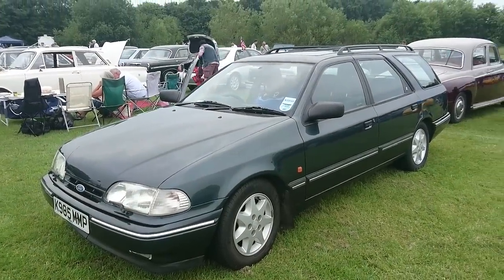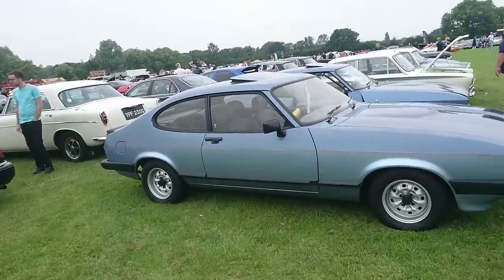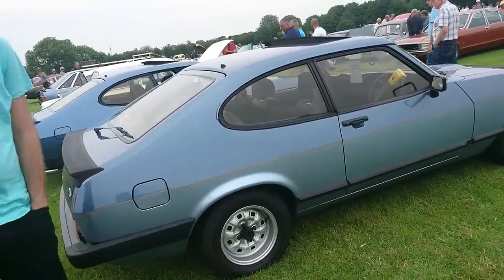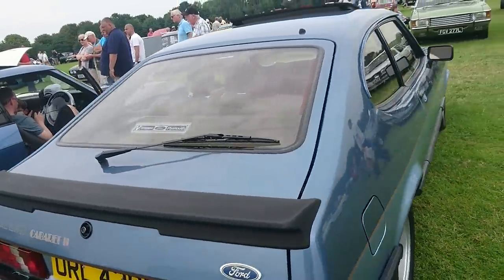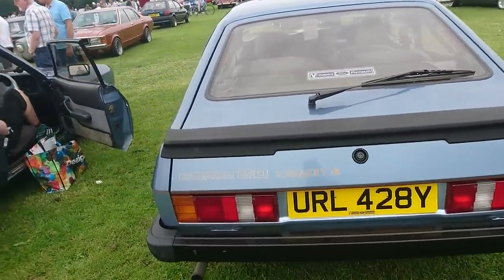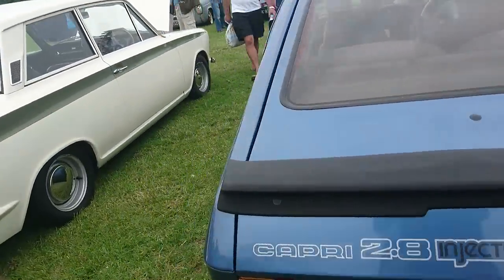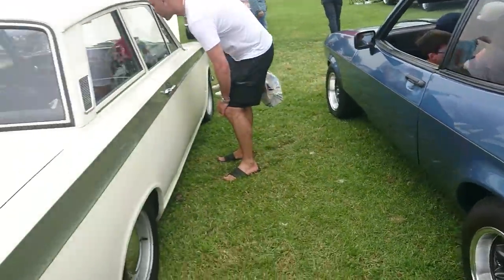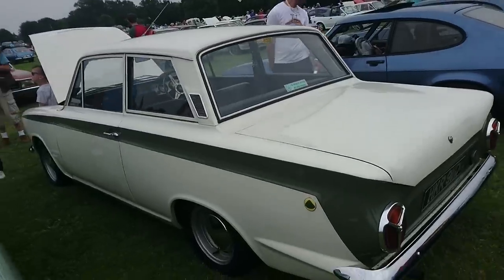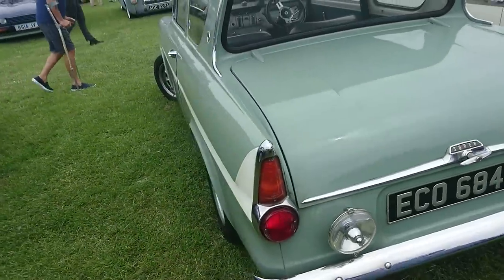Mark III Granada Facelift Estate. Rover 800 Stirling, a very late one. A couple more Mark III Capris. Capri 2-litre Cabaret II, that'll be a special edition I imagine. Mark II. Another Capri 2.8 Injection. What looks like a Lotus Cortina Mark I, very late one. Very late Ford Anglia Super - stopped production of the Vinson in '67.